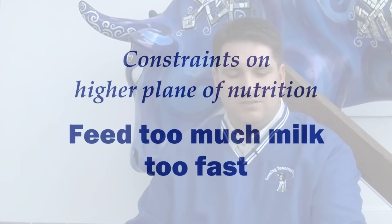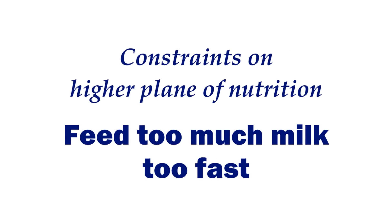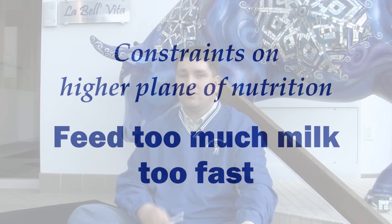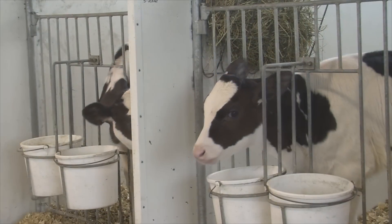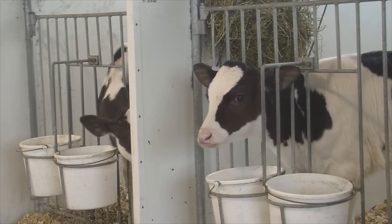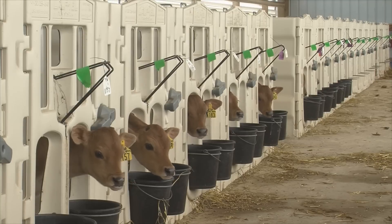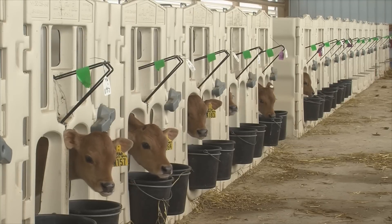Let's talk about some of the constraints, though. Some of the constraints could be potentially feeding too much milk too fast. We have certainly seen that on farms — really trying to take advantage of high-planned nutrition, but just giving calves too much milk and almost flooding them out. Some of the challenges are where if the calf is not digesting those nutrients within the GI tract, those nutrients are still present, and pathogenic bacteria may digest those nutrients and cause that calf some health challenges.